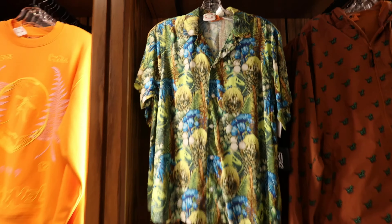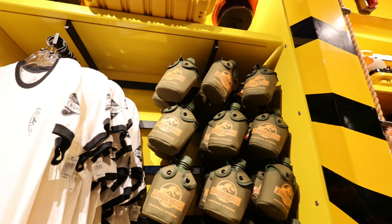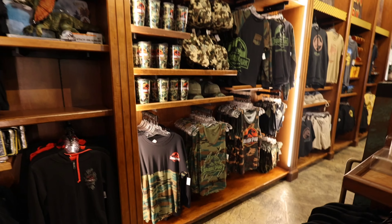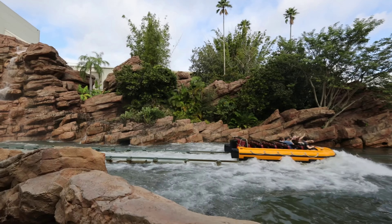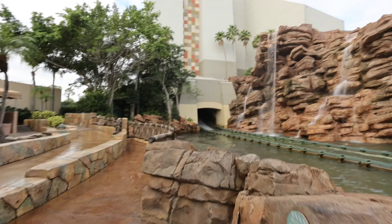That shirt right there is $75. There are some more plushies here. Check these canteens out — that's pretty cool, I like the canteens. There's a boat coming — not getting wet there, the boat's only about half loaded. Let's check out this viewing area.